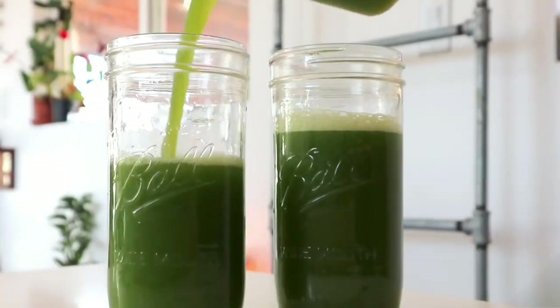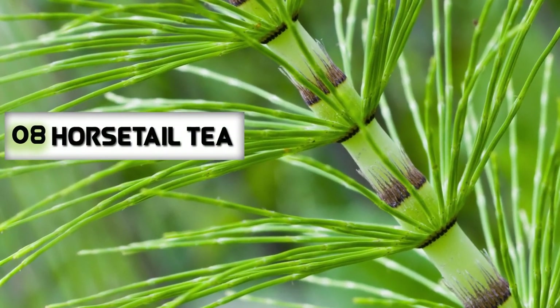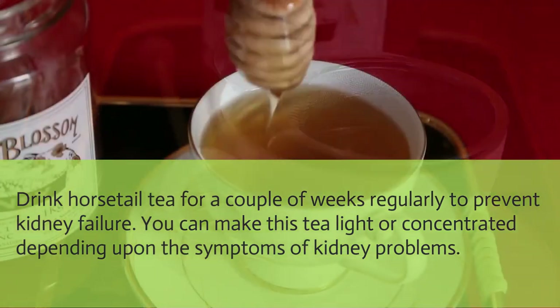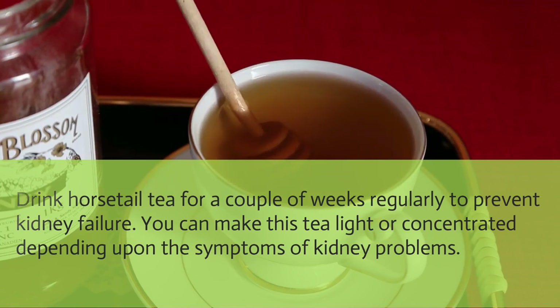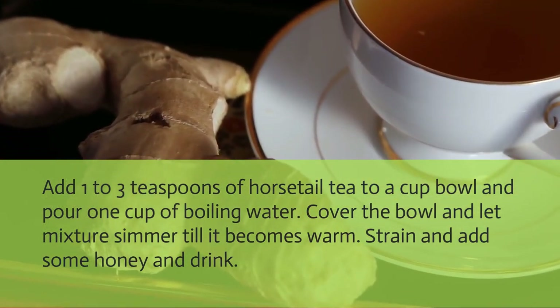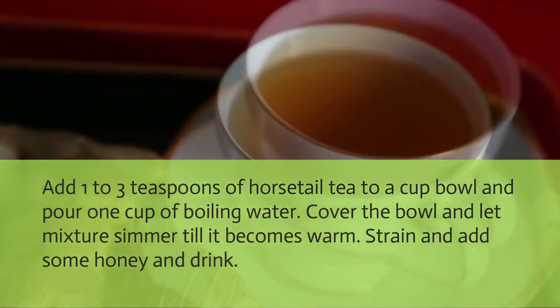Horsetail tea: Drink horsetail tea for a couple of weeks regularly to prevent kidney failure. You can make this tea lighter or more concentrated depending on the severity of kidney problems. Add 1 to 3 teaspoons of horsetail to a cup of boiling water, cover and let the mixture simmer until warm, then strain, add some honey, and drink.